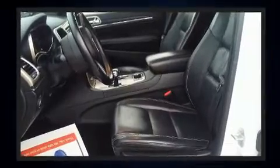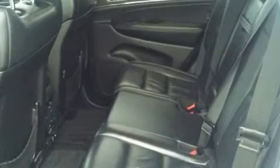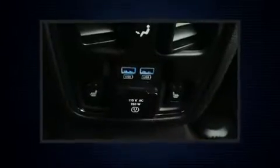Jeep also prioritized safety and security with features such as dual front impact airbags, head curtain airbags, traction control, brake assist, anti-whiplash front head restraints, a security system, and four-wheel disc brakes with ABS. For added security, Dynamic Stability Control supplements the drivetrain.